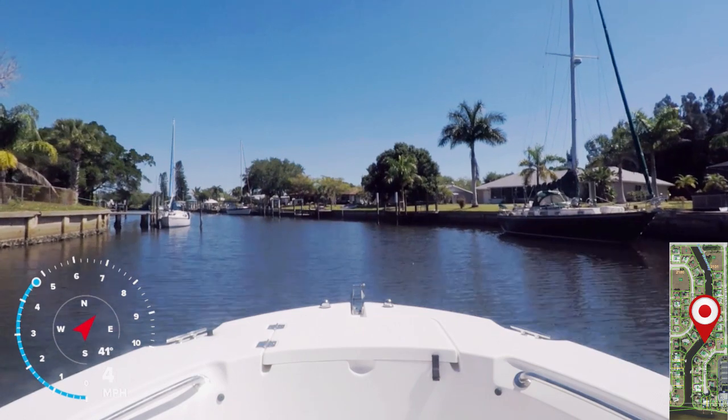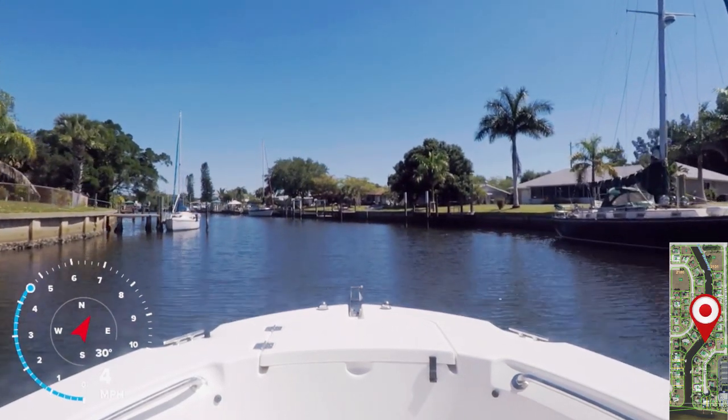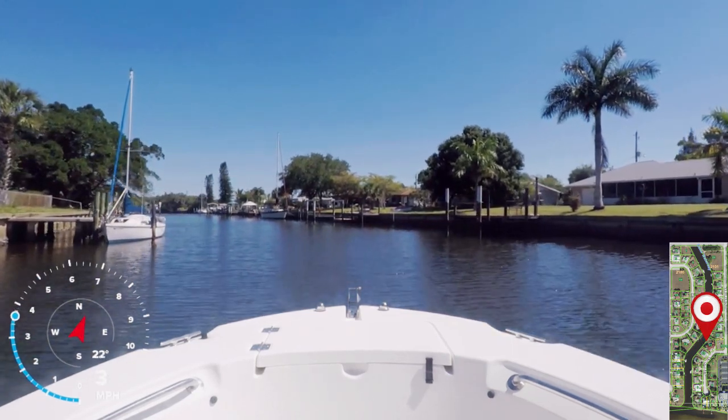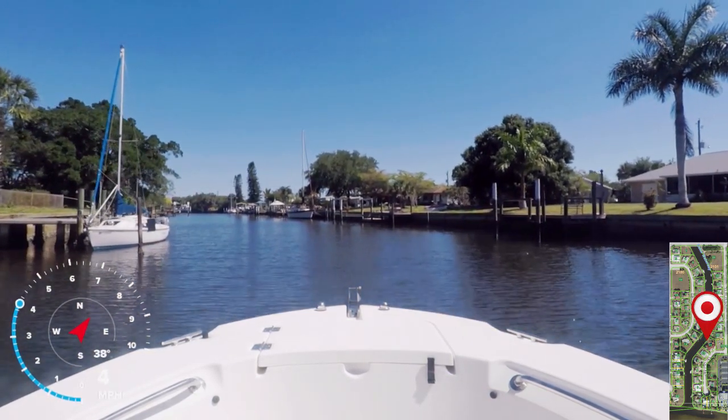There are many types of fish here — redfish, snook, tarpon, cobia, grouper, speckled trout, snappers, kingfish, and probably a lot of other fish that I forgot.